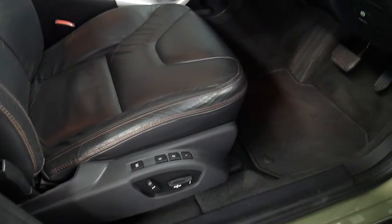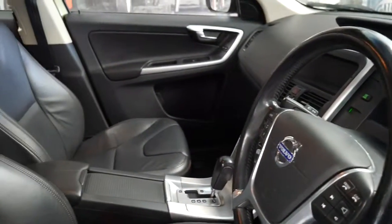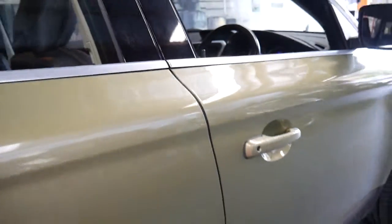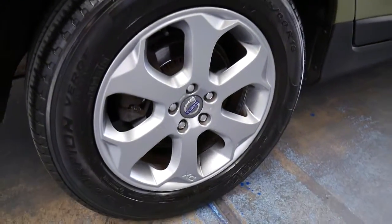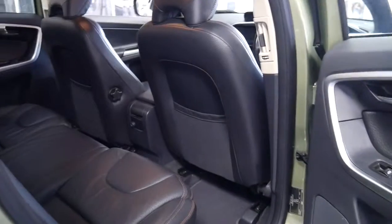It also has a memory electric driver's seat, and the T6 comes with the turbo V6 engine which is very reliable and has plenty of power. It's got a nice set of Pirelli tyres all round and with such low kilometres we think this car represents incredible value for money.